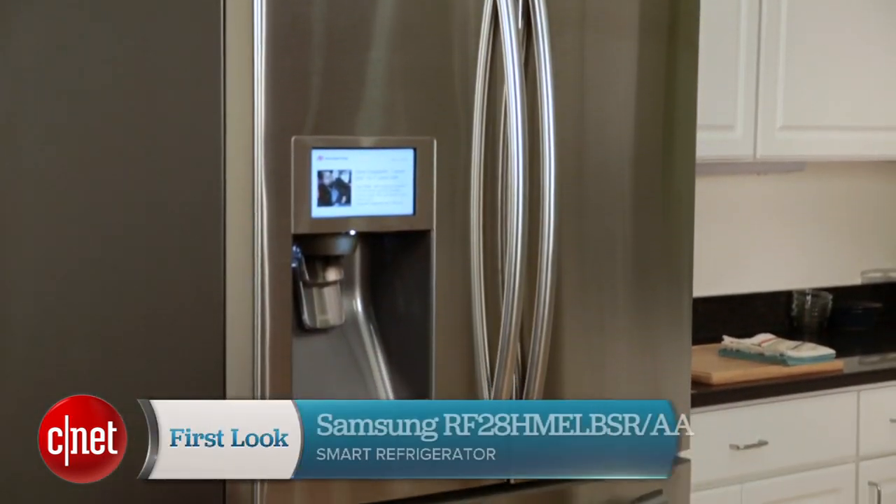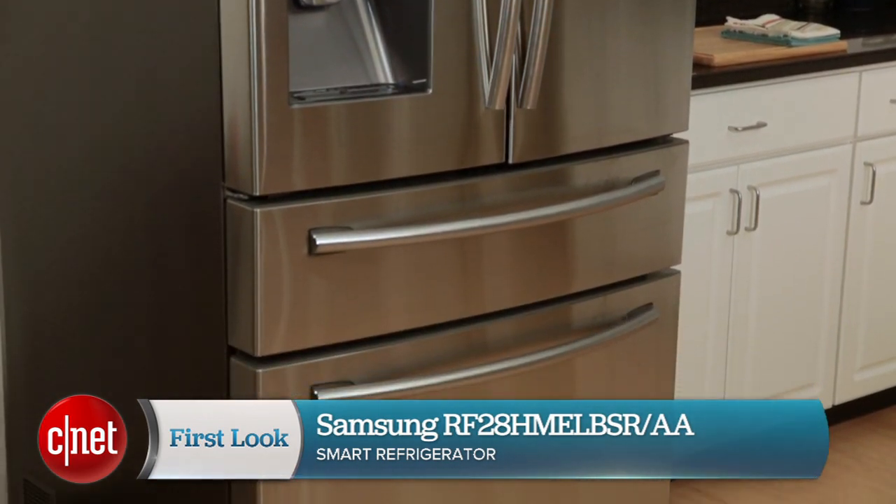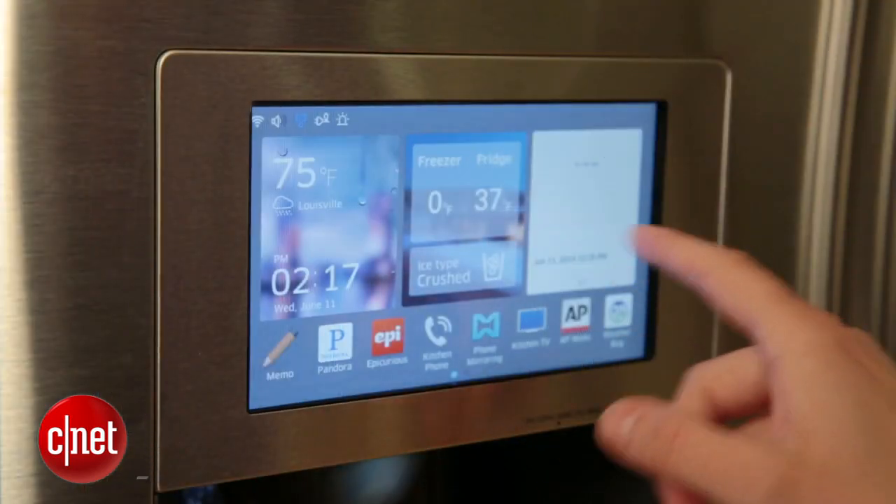Hey, I'm CNET's Rad Kristin. Samsung's got a new flagship smart refrigerator, and this is it right here. This is model RF28HMELBSR-AA. Like previous smart refrigerators we've seen from Samsung, this model's got built-in Wi-Fi and an 8-inch LCD touchscreen — that's the exact same size as the last model.